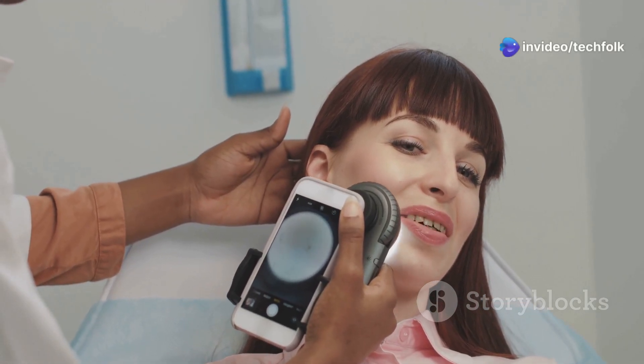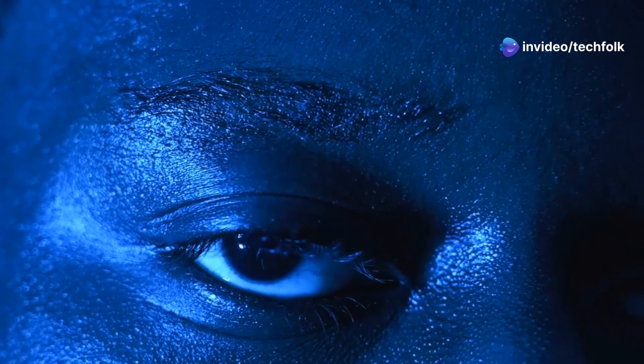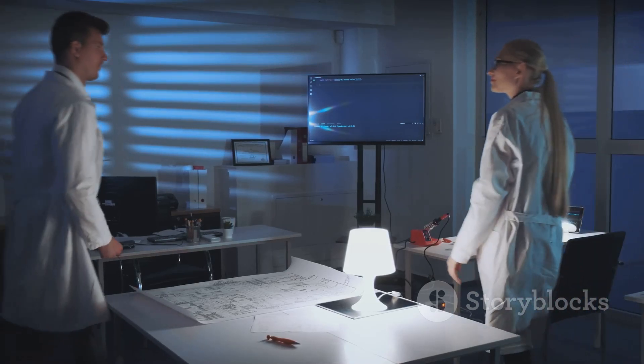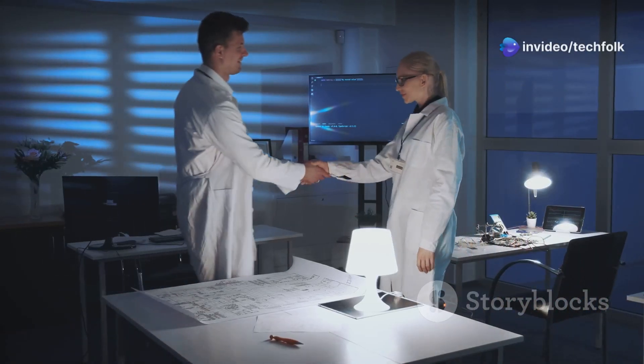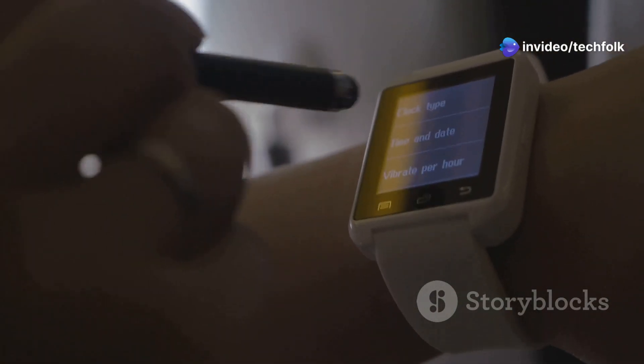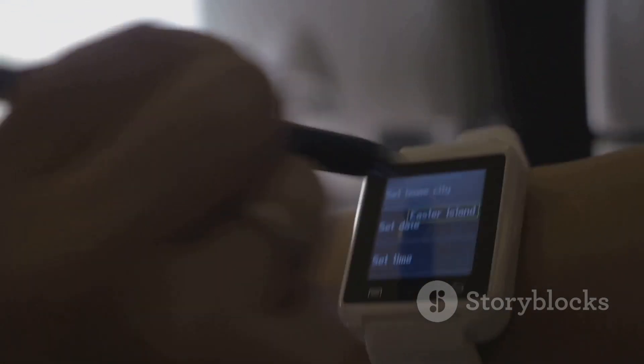This non-invasive method shines light onto your skin and analyzes how it's absorbed to estimate your blood glucose levels. It's all about those tiny changes in light reflection that reveal what's going on inside your body. This kind of technology has been in development for a while, but Samsung seems confident they're close to a breakthrough, dropping hints and teasing the tech at recent events, with rumor pointing to the upcoming Galaxy Watch 8.